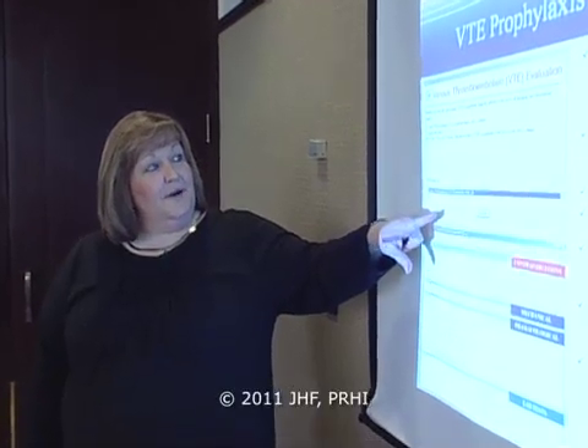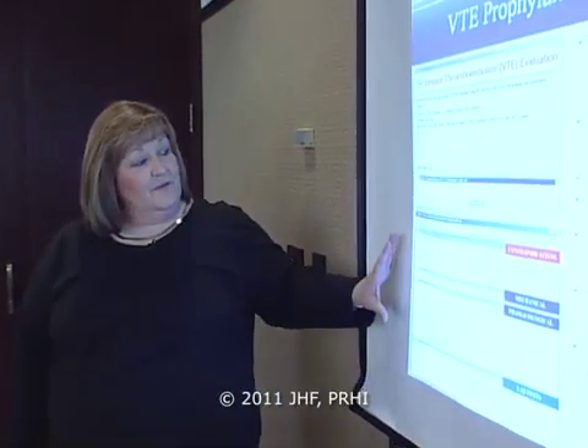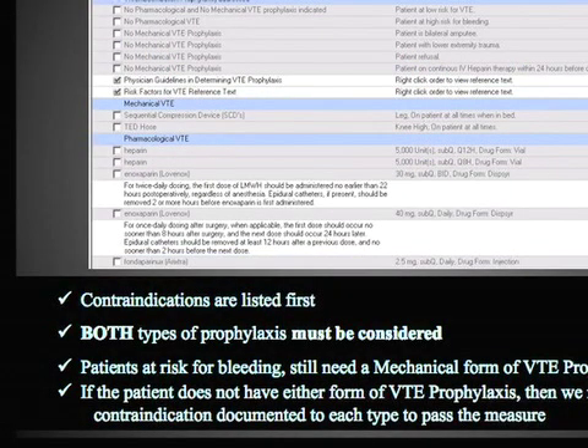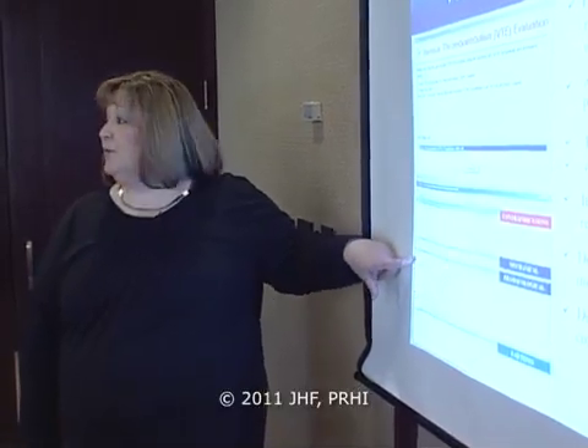He'll click directly on this continue button and what's going to open up for him are the VTE order set, where he can document his contraindication if the patient is not in need of a form of prophylaxis, or order a mechanical or pharmacological form directly from the order set. When we first rolled it out, the physicians were concerned about alert fatigue, but now they actually love it because it allows them to place the order right at the time they get the alert.